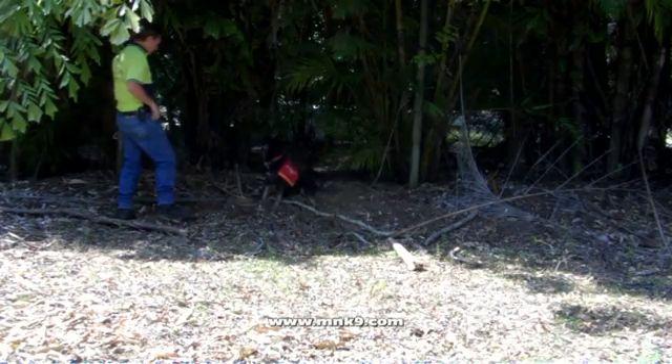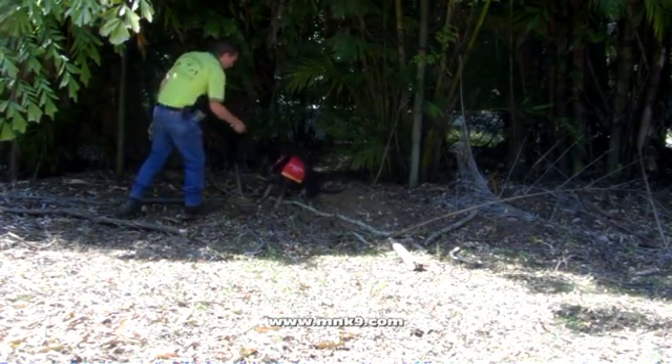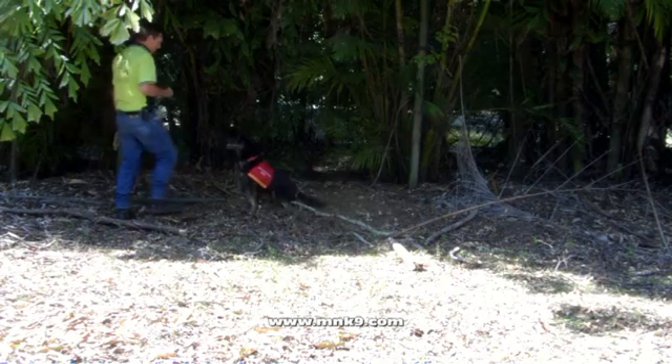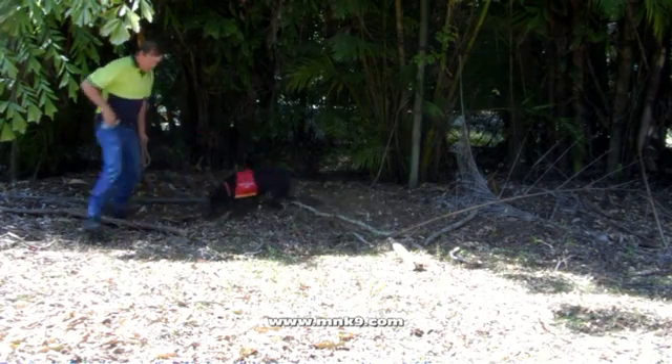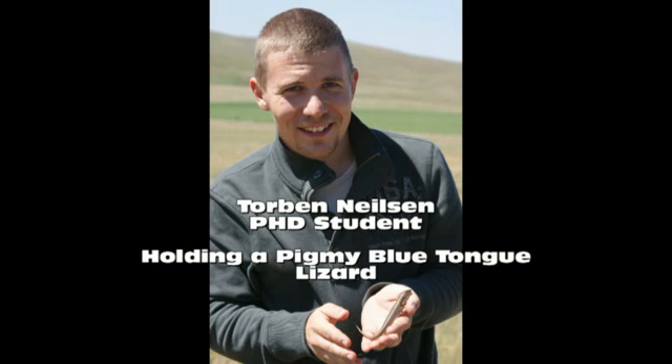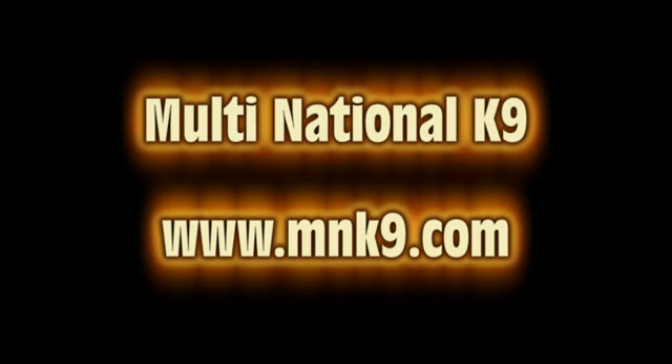Roxy, the pygmy blue-tongued lizard detection dog, now joins the growing list of environmental dogs trained by Gary Jackson of Multinational Canine, which also include koalas and quolls, and the pest detection dogs trained to detect red-eared slider turtles, cane toads, foxes, and feral cats. Together we can all play a part to help protect our fragile ecosystem and help our endangered species. I'm Gary Jackson.